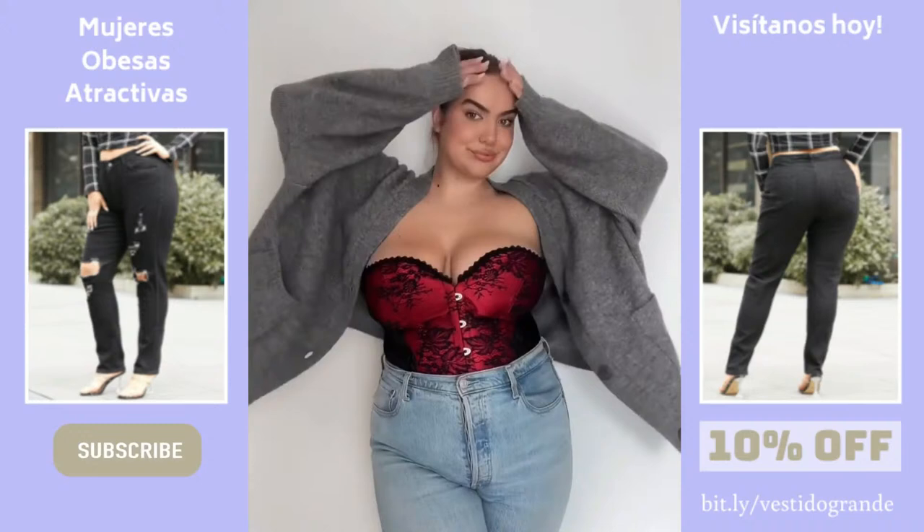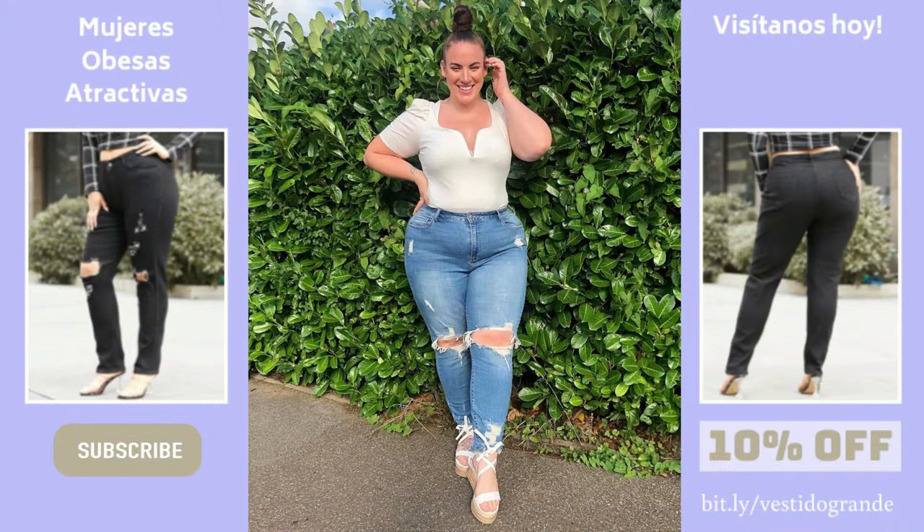Women's jeans come in numerous styles. As a result, many women struggle to select the style that they like. A woman must pick the proper style because the wrong design might be highly unattractive.